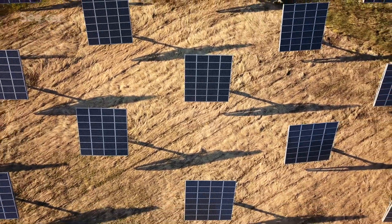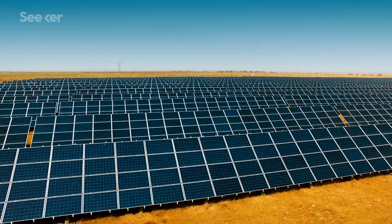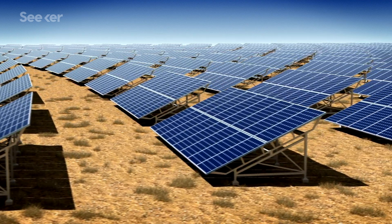Solar panels are an incredible innovation in energy tech, but they're way less efficient than they could be because they have a problem: heat. Specifically, waste heat — energy that's lost while converting the sun's energy into electricity.